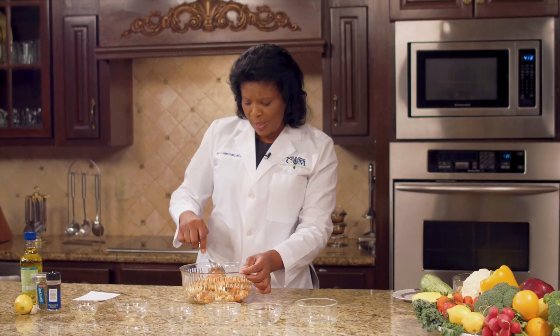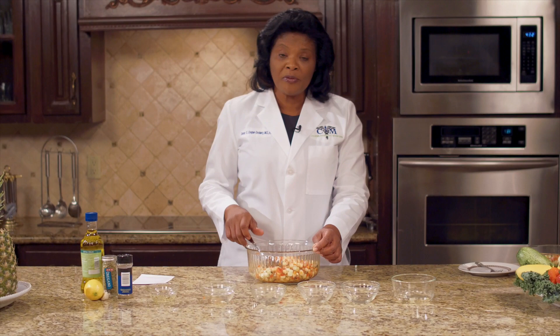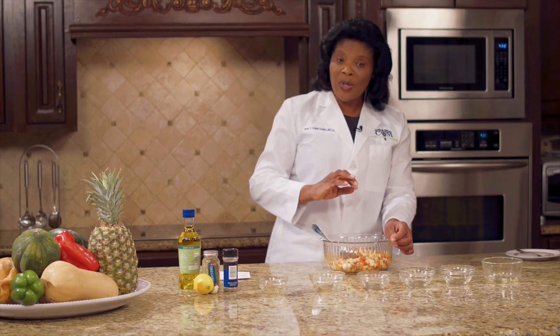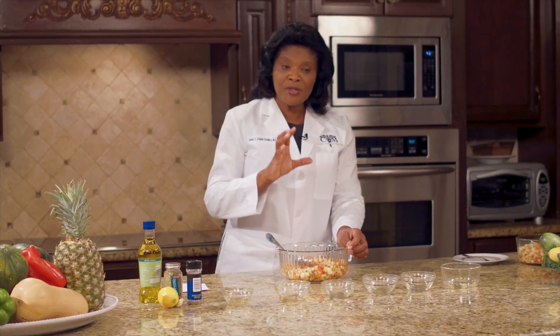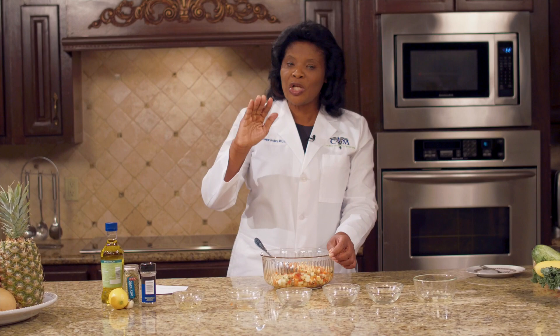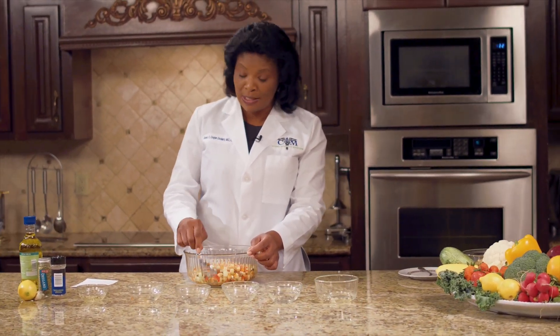Why do you need to eat so many vegetables? Vegetables are high in potassium, and for patients who are hypertensive, that is going to help. Now, if you are obese, overweight, or diabetic, then a high concentration of fruits and vegetables in your diet will help to lower your weight, lower your sugar, lower your cholesterol, and keep you healthy for a long time.